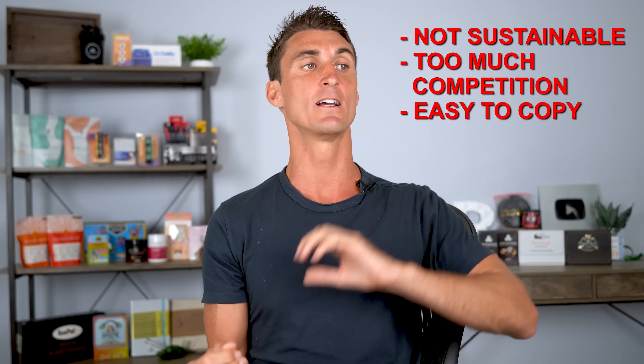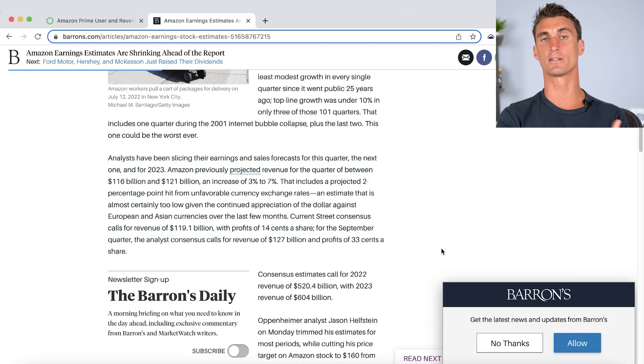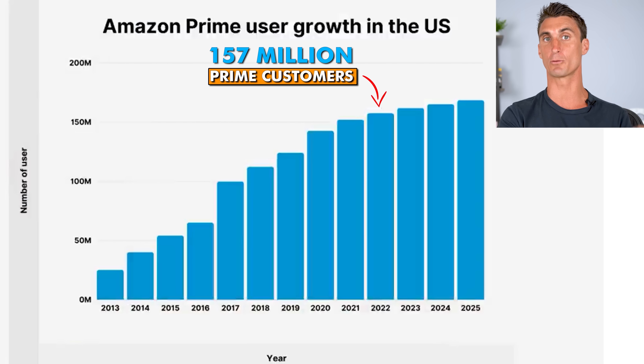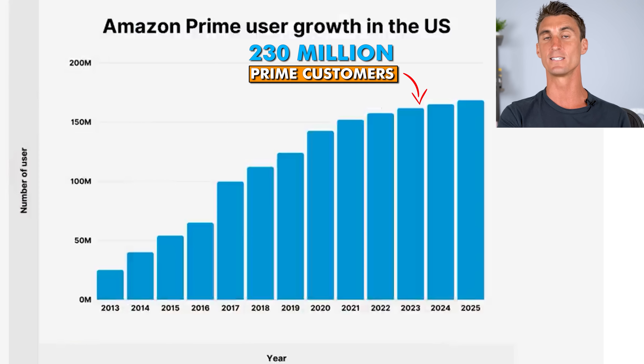Ultimately, these three most common ways to sell on Amazon are not sustainable. There's too much competition and it's too easy for others to copy your products. But selling on Amazon is still a huge opportunity — Amazon is projected to do over $500 billion in sales this year, jumping to over $600 billion next year. On top of that, there are over 150 million Prime customers, and that number is going to continue to grow year after year.